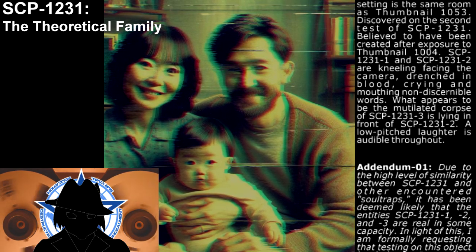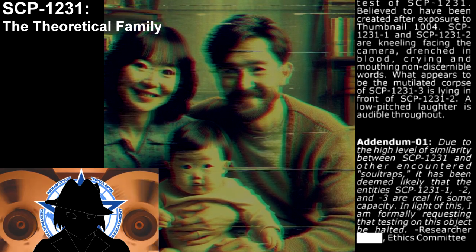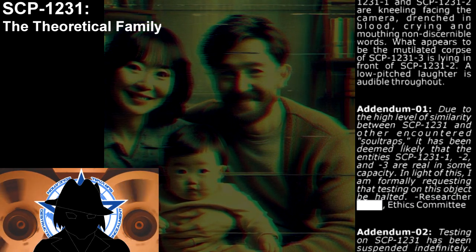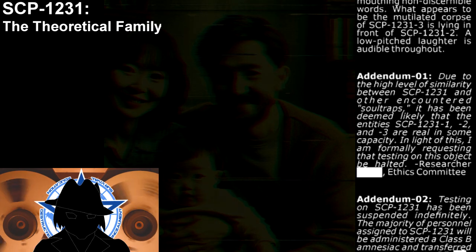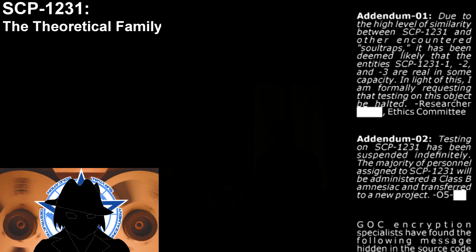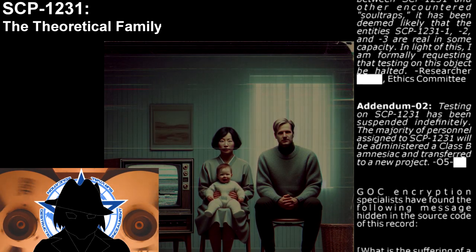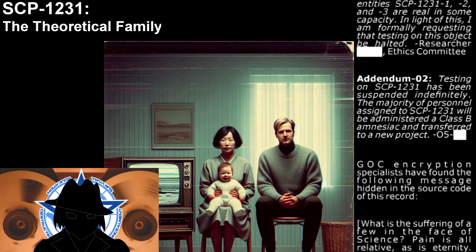Addendum 01: Due to the high level of similarity between SCP-1231 and other documented soul traps, it has been deemed likely that the entities SCP-1231-1, -2, and -3 are real in some capacity. In light of this, I am formally requesting that testing of this object be halted. — Researcher, Ethics Committee. Addendum 02: Testing on SCP-1231 has been suspended indefinitely. The majority of personnel assigned to SCP-1231 will be administered a Class-B amnesiac and transferred to a new project. — O5.